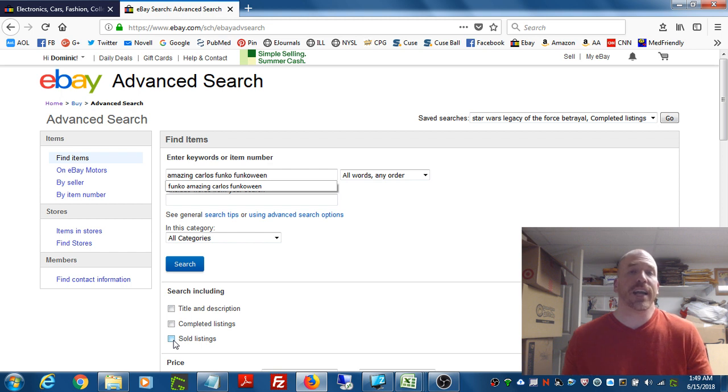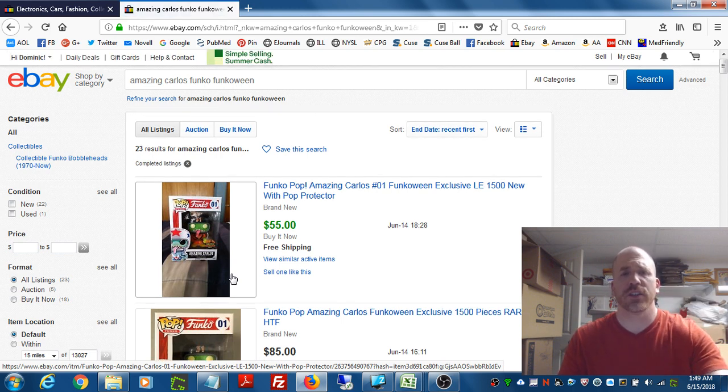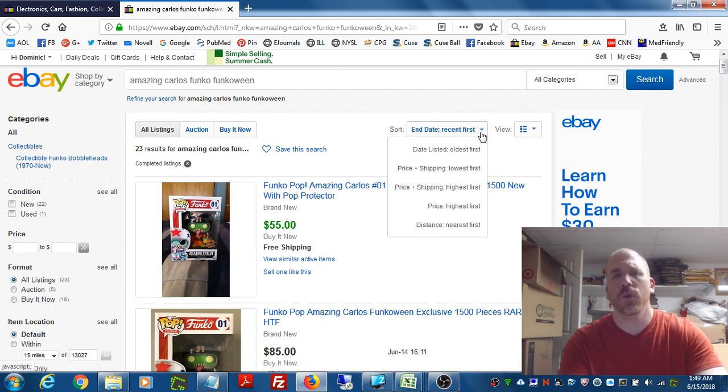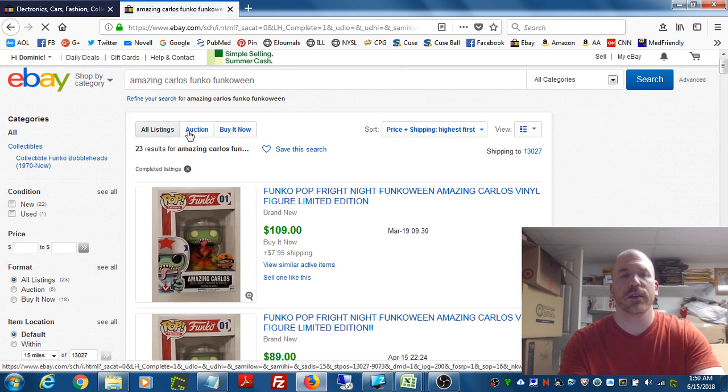You ideally want an item with a high sell-through rate, meaning most of the time it's listed, it sells. If an item sold high once but didn't sell at a similar price range ten other times, you're going to have a tough time moving it. For that reason, click on completed listings — this tells you about items that sold and did not sell over the past 60 days. To establish what the maximum someone has been willing to pay, sort by price plus shipping highest first, and keep it set to all listings — encompassing both auctions and buy it now.